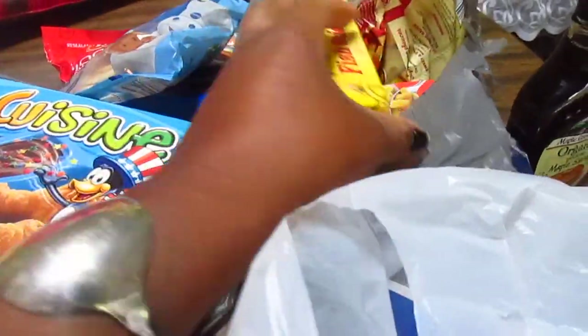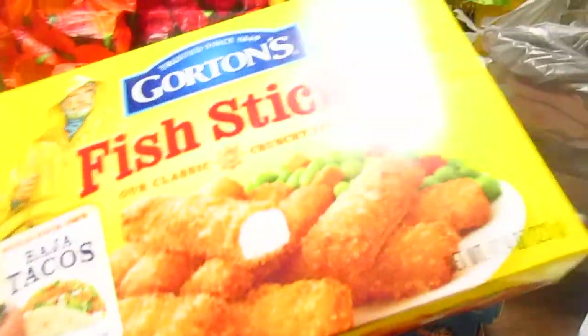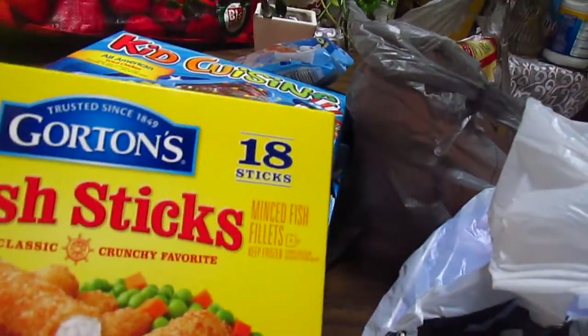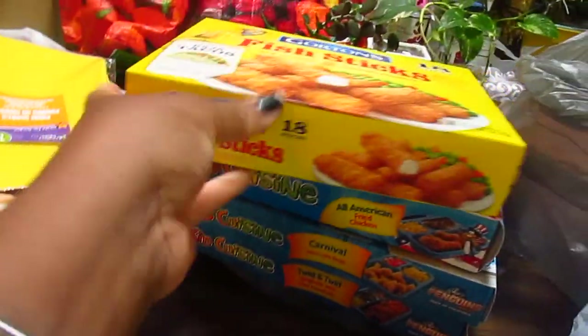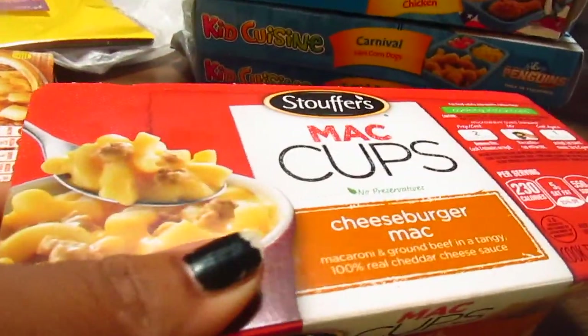I went ahead and got Gordon's fish sticks. What can you say about Gordon's - they're the best you can buy, I think. He loves fish sticks.